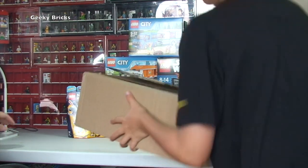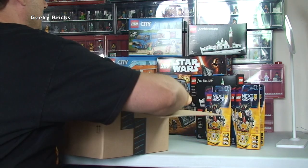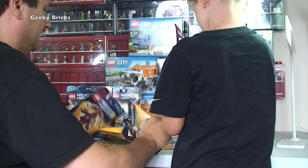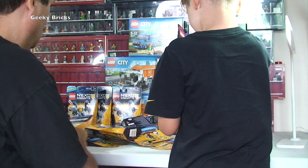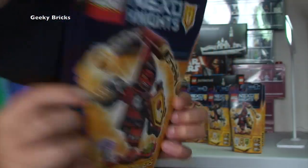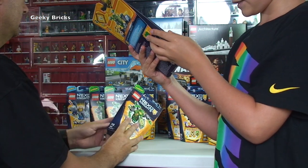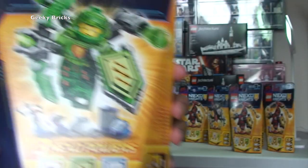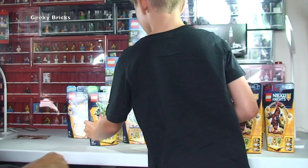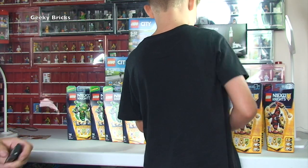Next box — more Nexo Knights. We have set 70334, Ultimate Beast Master, and Ultimate Aaron — five of each. Same as before, these are for my Bricklink store and will be getting parted out onto the store as soon as possible, since I've hit the minimum quantity of five.